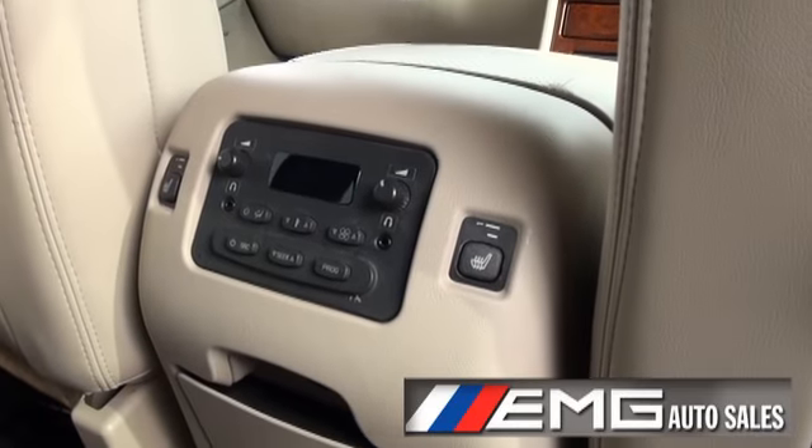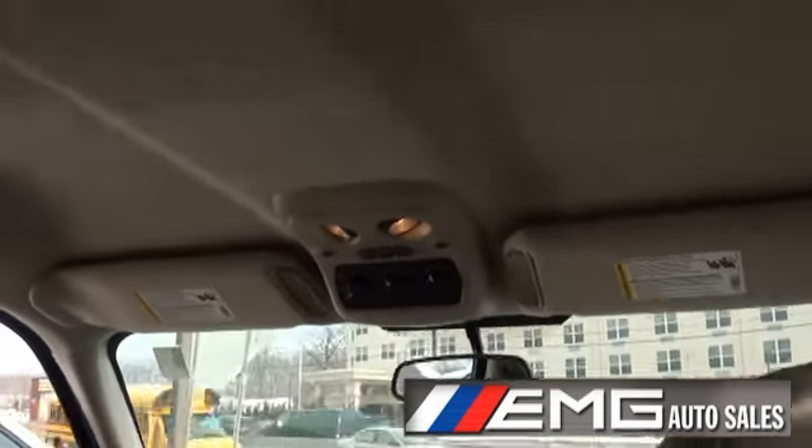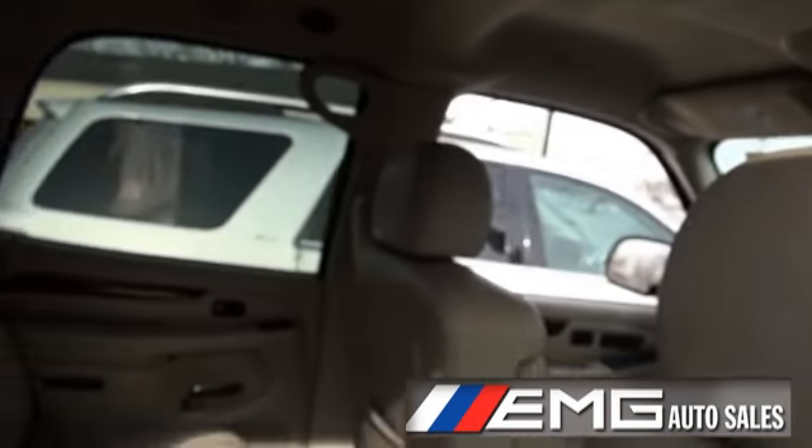This one has the full bench seat. Automatic climate controls in the rear, and heated seats for your rear occupants. Plenty of vents to keep you warm or cold.